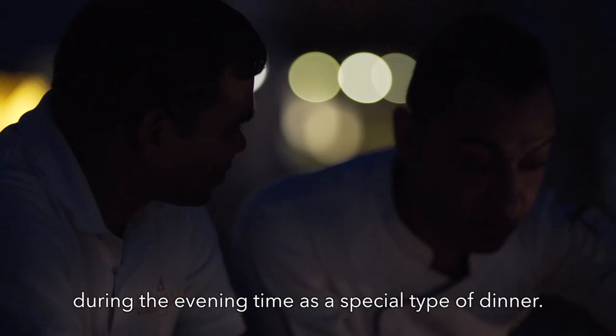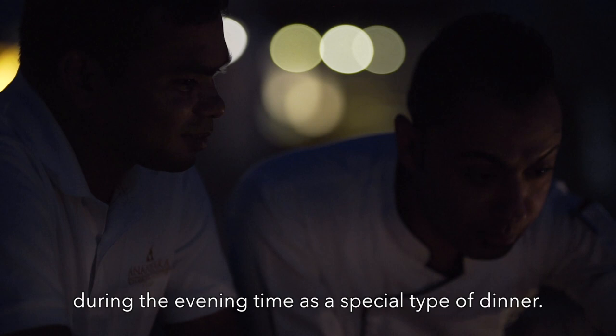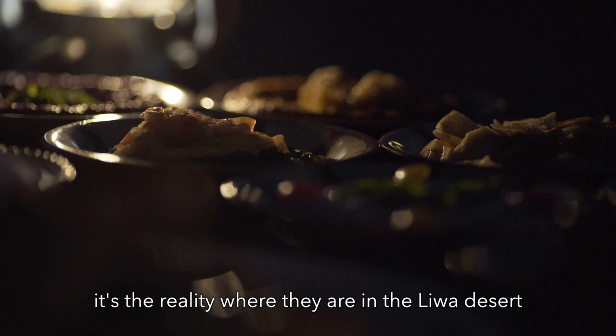It's not a one thousand nights' dream — it's reality. Guests are in the Liva Desert where they can come, explore, and experience authentic atmospheres. We always welcome our guests to come, explore, and enjoy their stay with us.